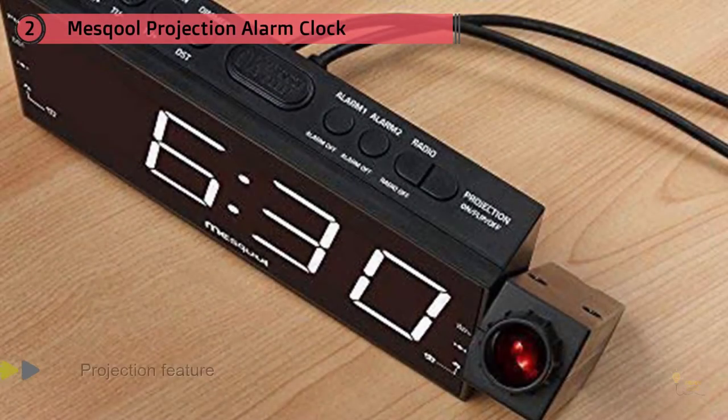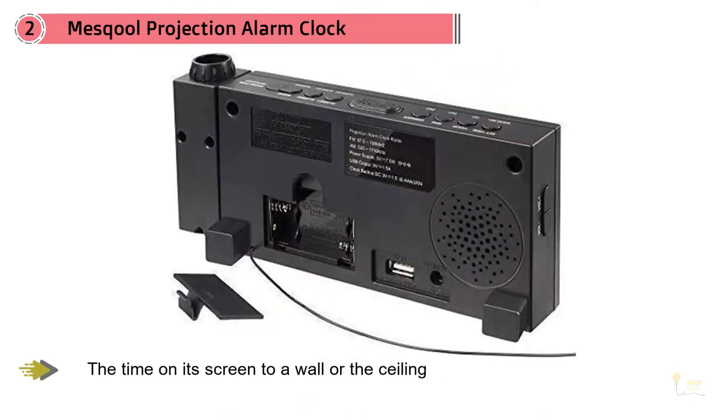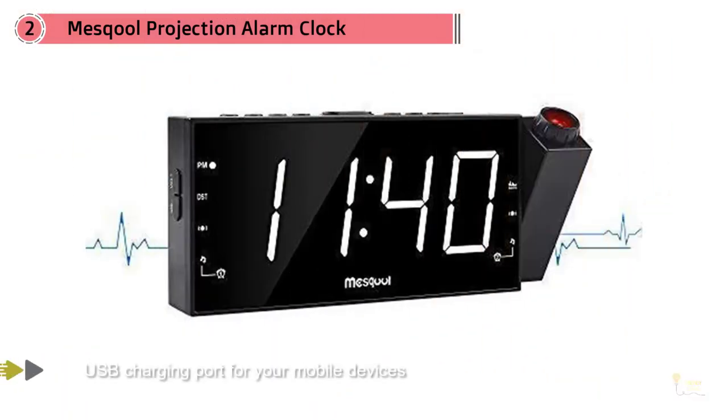Number two: Mesco projection alarm clock for bedroom, with AM/FM radio and sleep timer. The design of the Mesco digital alarm clock radio is future-proofed — one look at it and you might think it came from the future. It's equipped with a projection feature that can display the time on its screen to a wall or the ceiling. Its projector can even swivel 180 degrees to give you a bit of flexibility as to where you want the time displayed inside your room.